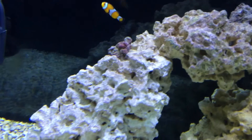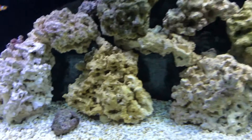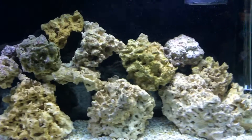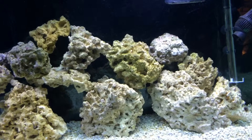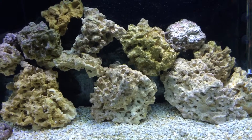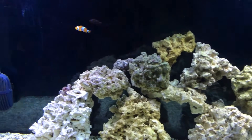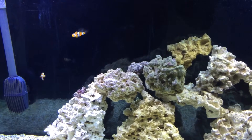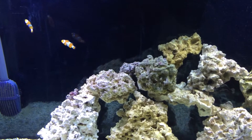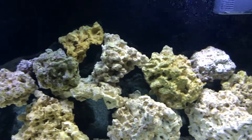Purple. For right now, this is going to be it for a little while — but a little while to me is a week. So next video I'll probably buy about two more fish. I don't know what I want yet, but I'm going to get something.